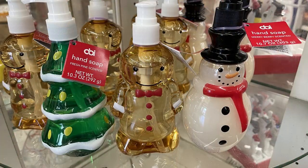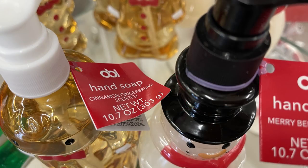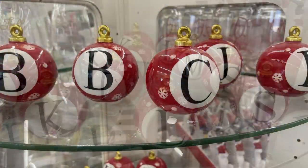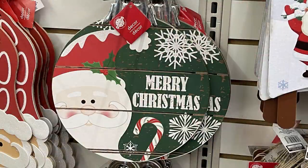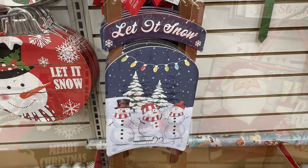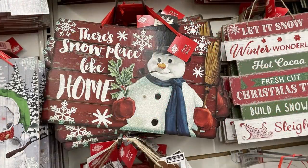One of my favorite finds this week were the decorative hand soaps for Christmas — the snowman is Merry Berry scent, the gingerbread man is cinnamon gingerbread, and the Christmas tree is fresh pine. They also had more monogrammed glass ornaments that sit on a shelf. A lot of the Christmas signs are repeats from past years, but some are new — like the sled, which has new pictures on the front.